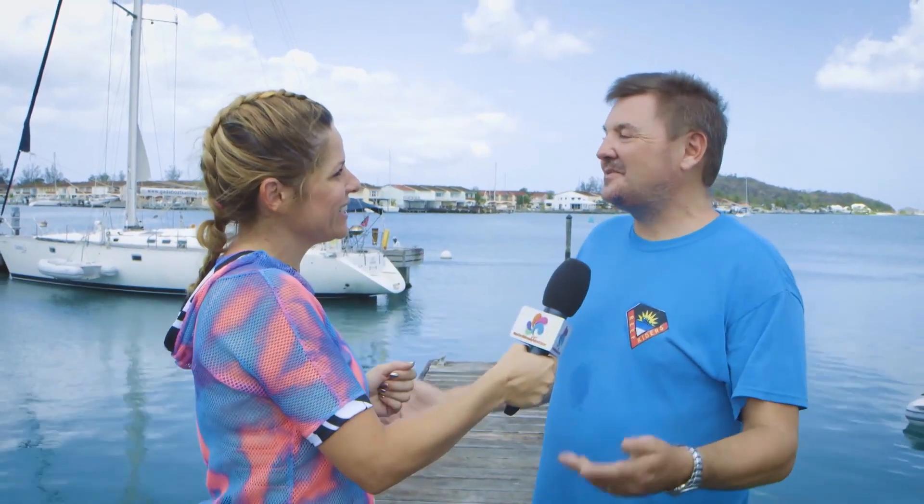We're here going to experience the Reef Riders Experience with Andy, who's going to talk to us about this amazing water-based experience. Good morning, and welcome to Antigua first of all. This is the Reef Riders snorkeling adventure.